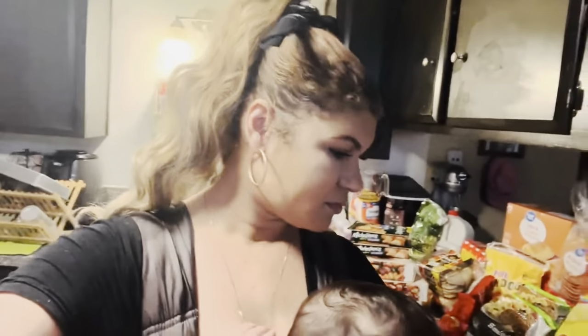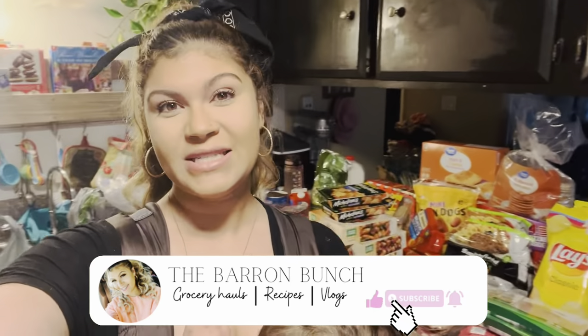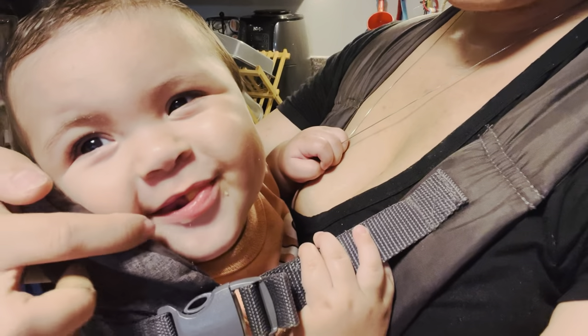She's already getting super fussy — you might have heard her talking up a storm in the background. I'm trying to distract her with her little baby Cheetos. But yeah, that's everything that I got — I hope you guys enjoyed watching this grocery haul! If you enjoy my grocery hauls and want to see more, give this video a thumbs up, subscribe, share, and comment down below — I'd love to chat. Until next time! Say bye — bye bye with your little Cheeto crumbs!